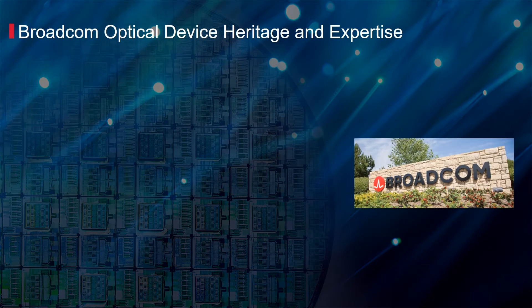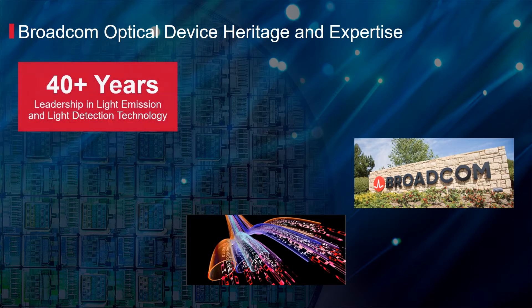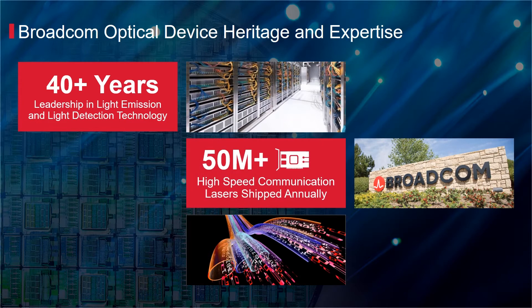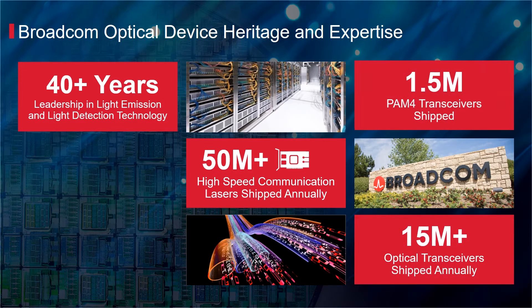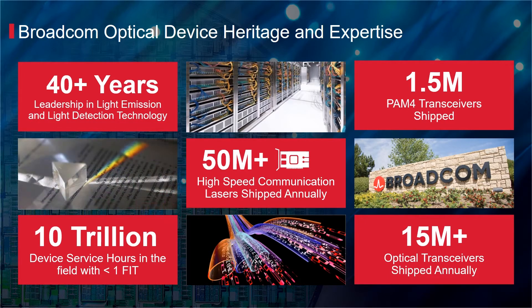Broadcom's heritage in delivering state-of-the-art lasers and photo detectors goes back more than 40 years and continues to enable the latest requirements in optical communications. Today, Broadcom delivers more than 50 million lasers and 15 million optical transceivers annually, 1.5 million of which are PAM4-based. With over 10 trillion device service hours and extremely low defect rates, Broadcom is recognized as the industry benchmark for performance and quality.